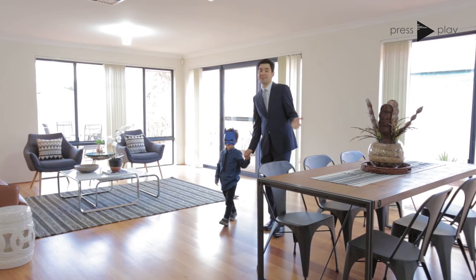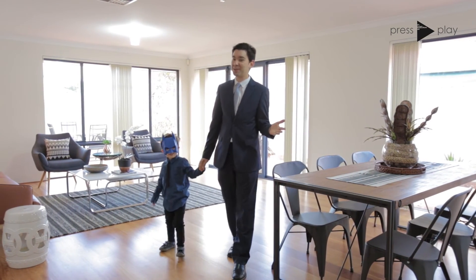But it's when you walk into the main living area, you'll truly be impressed with just how much room you have.